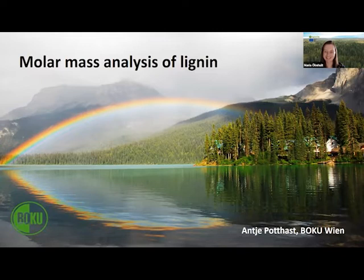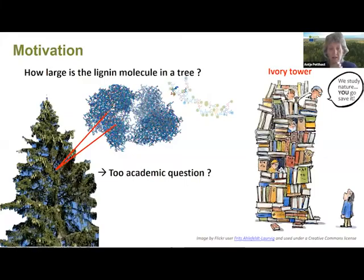Good afternoon from Vienna. My name is Antje Potas. I'm a wood chemist by training and a professor at the University of Natural Resources and Life Sciences — in German, Bodenkultur, which is why we are referred to as BOKU. I work in molar mass analysis, having started with cellulose and in the last 10 years also looking into lignin.